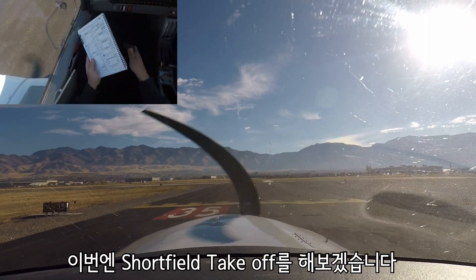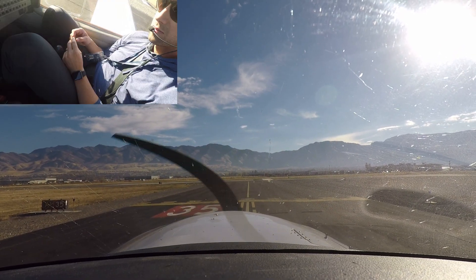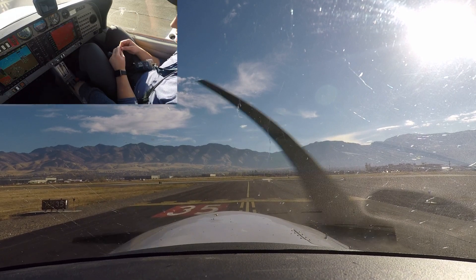No traffic again. No base on, no finer. Looks good to me, alright.